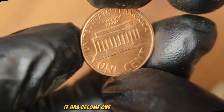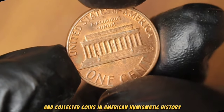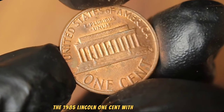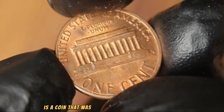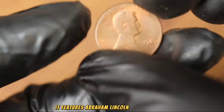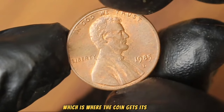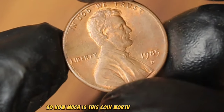The 1985 Lincoln one cent with D mint mark was minted at the Denver Mint in 1985. It features Abraham Lincoln on the obverse and the Lincoln Memorial on the reverse, which is where the coin gets its name. So how much is this coin worth in today's market?